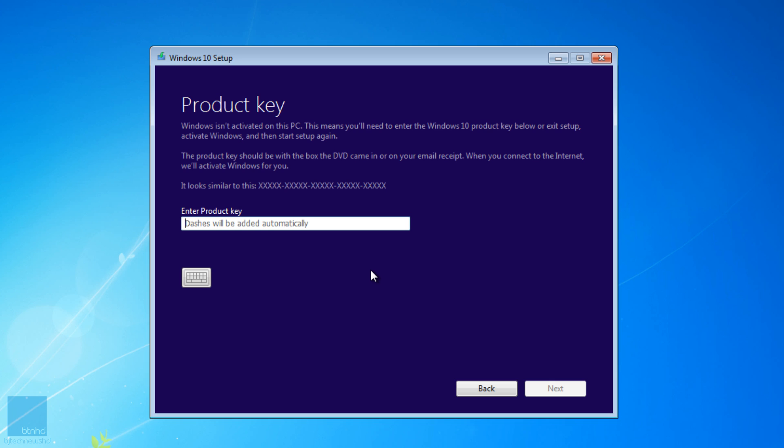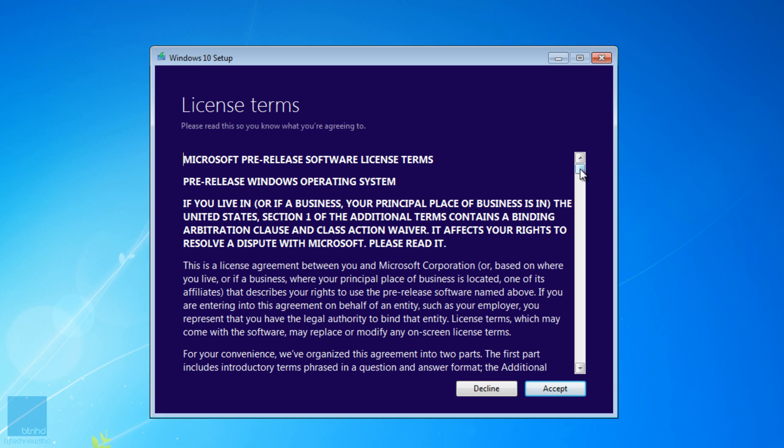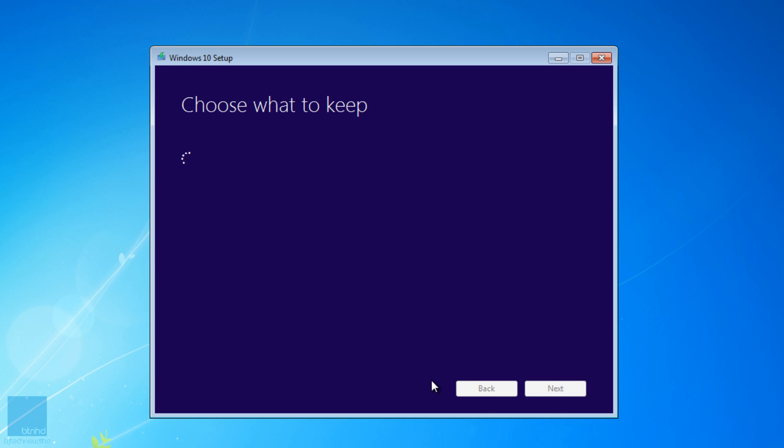It prompted me for a product key. Most likely you guys won't see a product key dialog box. The reason I'm getting one is because I'm using a build, and this Windows 7 Service Pack 1 virtual machine I'm using for testing is not licensed. I'm going to paste the license they provide for testing the build. Let's click Next on that — got a nice license and terms. Let's accept that.